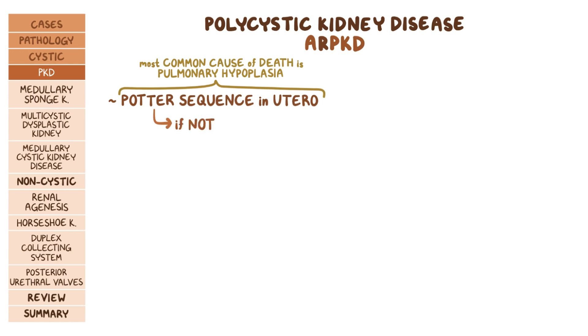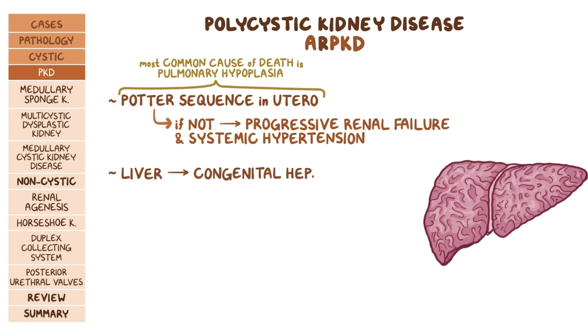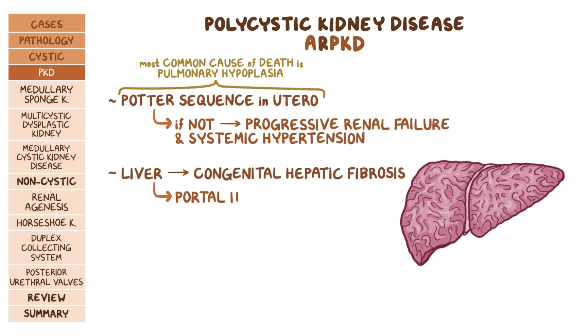If they don't develop potter sequence, then after birth they develop progressive renal failure and systemic hypertension. The liver is also affected and they can have congenital hepatic fibrosis, which leads to portal hypertension.